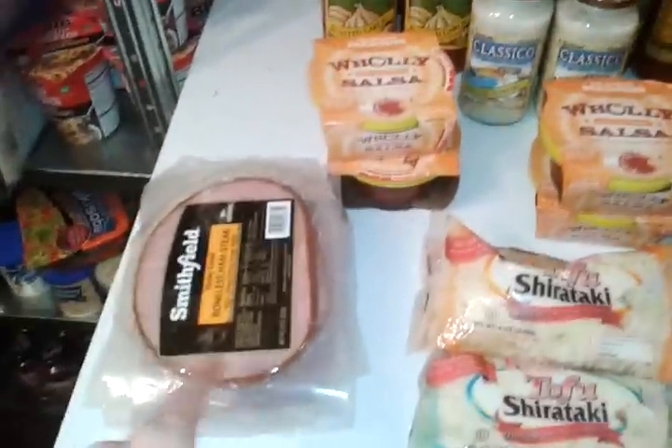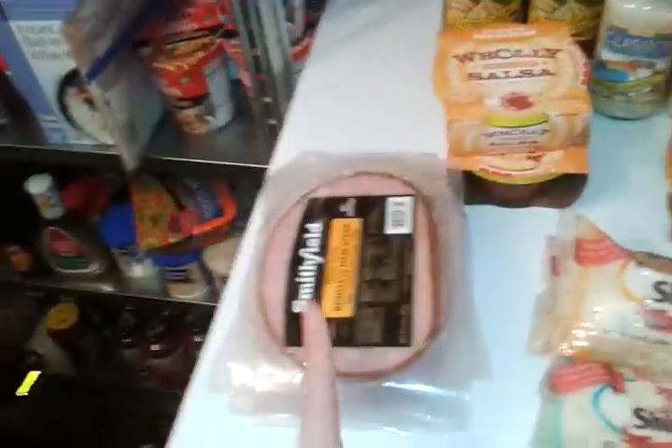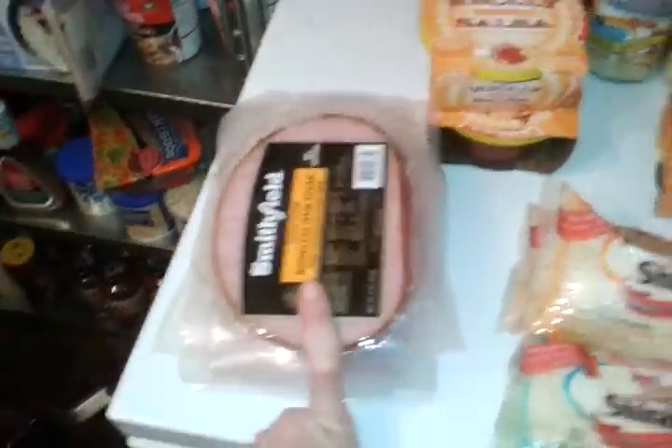The way it breaks down, these are just regular price, I think like $3.99. We have a $2 off coupon, doubles to $4 off, making those totally free.